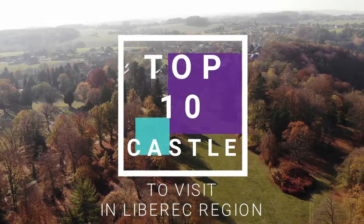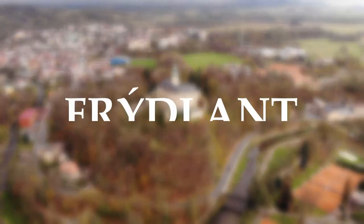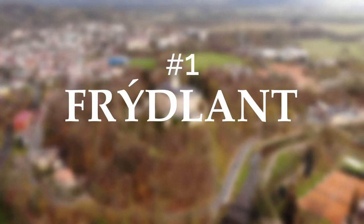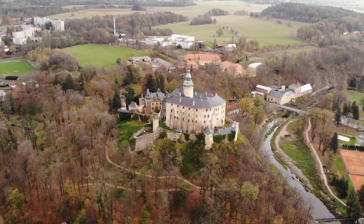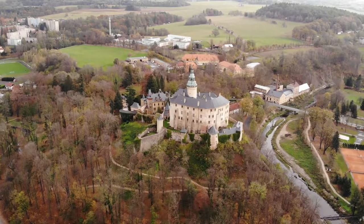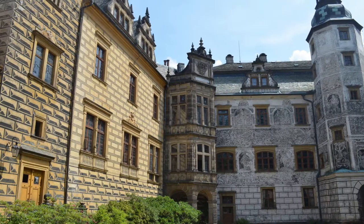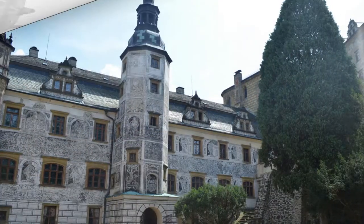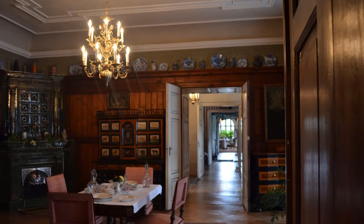Here is top 10 castles to visit in Liberec Region, Czech Republic. Number one: Frýdlant. Frýdlant is one of the largest and most important heritage sites in northern Bohemia. It consists of two architectural complexes: a medieval castle and a renaissance chateau. I strongly recommend to take a tour of the castle and the tower house.